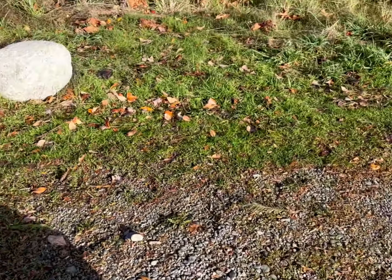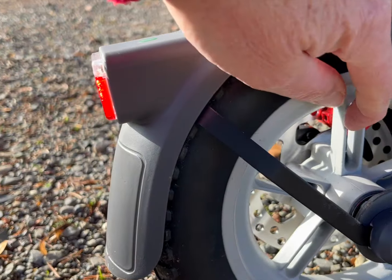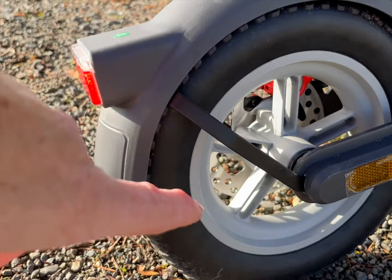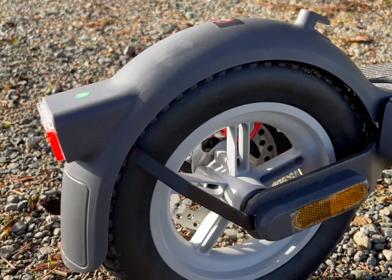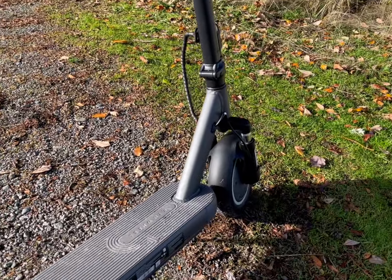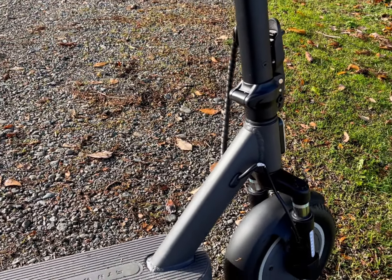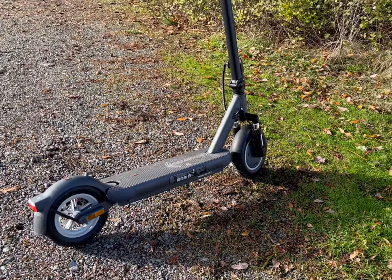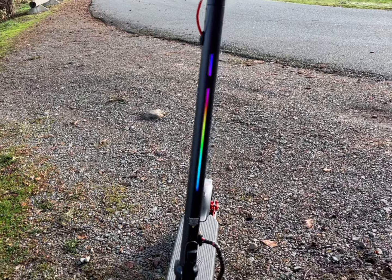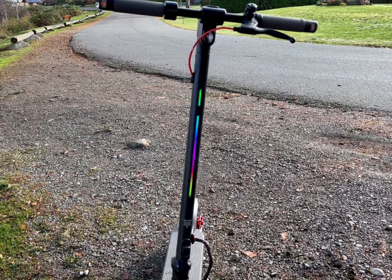One important thing to keep in mind: the rear rim is cast aluminum, and apparently it breaks. So avoid curbs, boardwalk drops, and jumps — those will break it. You've got front suspension and rear suspension too, but the front really changes the ride and makes it way more comfortable. There's also a light show, which has no real practical value unless you're a night rider, but it's kind of cute.